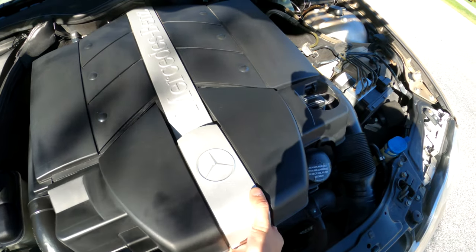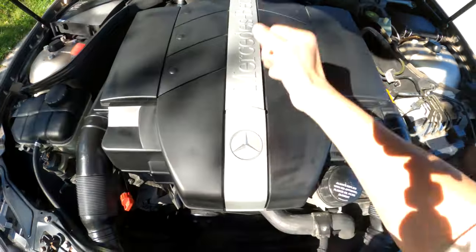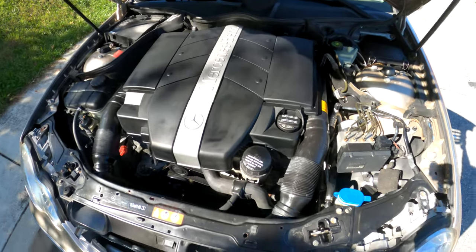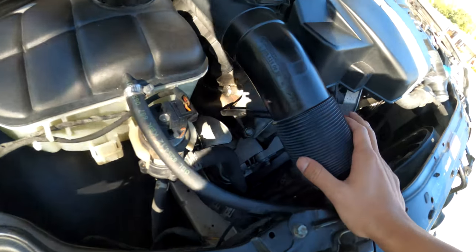I've driven about 500 miles so far and it really has no problems just getting through the day, as long as I don't redline it. This power plant is very smooth — I really have no issues so far.